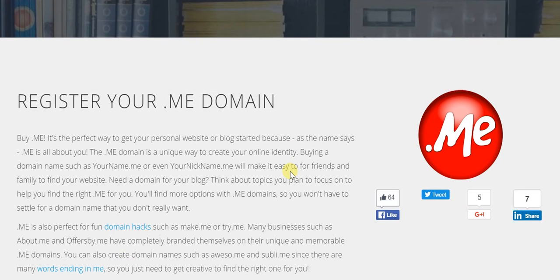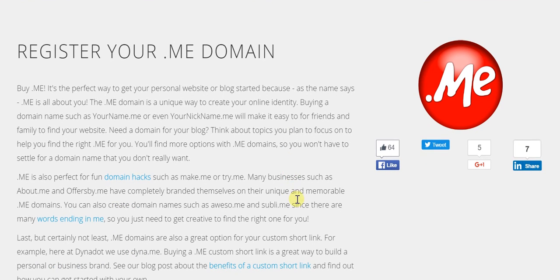Of course there are so many other advantages as well, because it really makes for fun domain hacks. Like here they've highlighted make.me — so 'make me' or 'try me' — instead of going for these simple and rather long domains.